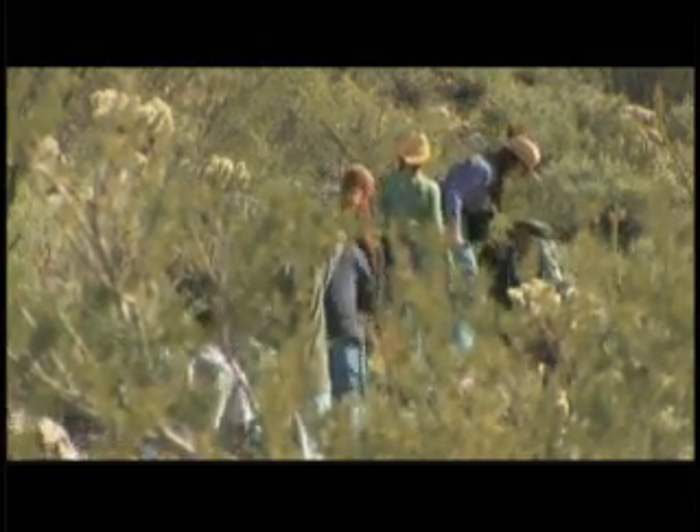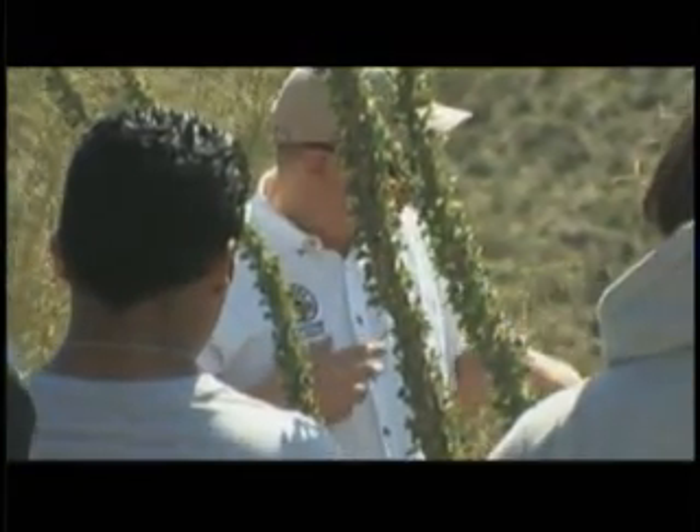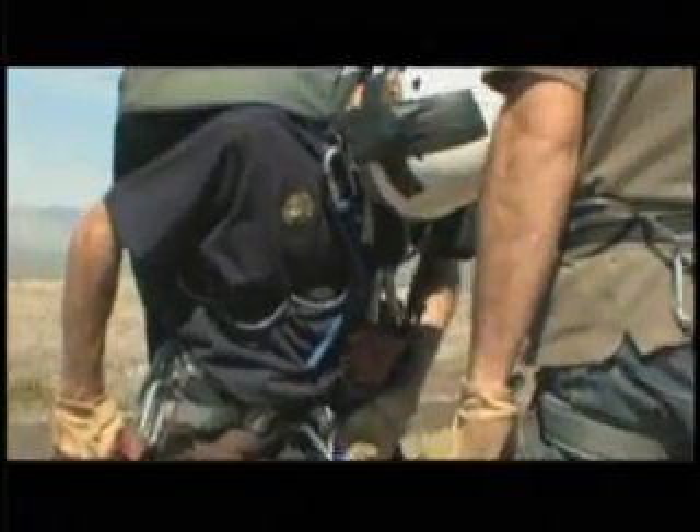This group hiking up the mountain today is not going to harm the birds. In fact, as part of Arizona's bald eagle protection program, biologists from Arizona Game and Fish are going here today to place identification bands on the two new eaglets.